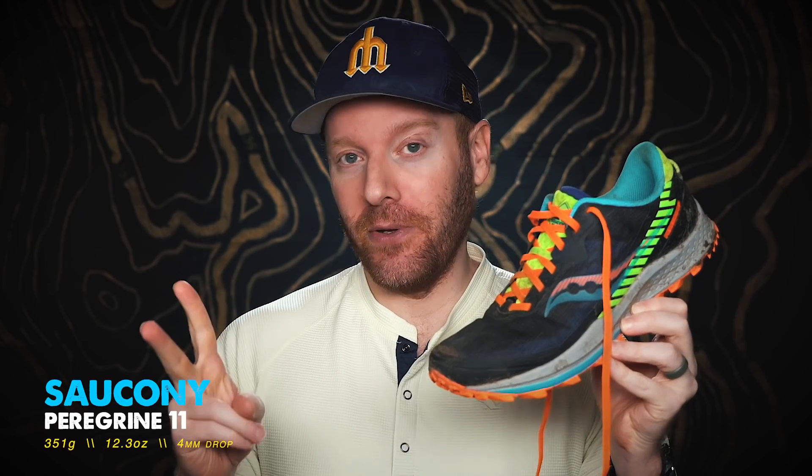What is up everybody? Ethan Newberry, the Ginger Runner, here for another Ginger Runner review. Today we're going to be talking about the Saucony Peregrine 11. It's actually only my second Peregrine that I've reviewed on this channel, though it is not my second Peregrine that I've tested. I remember buying the first version way back when, thinking it was going to be the Canvara of the trail, and was pretty disappointed in how that first version turned out. But here we are, 11 versions later.